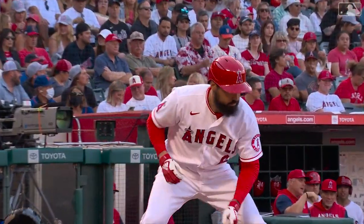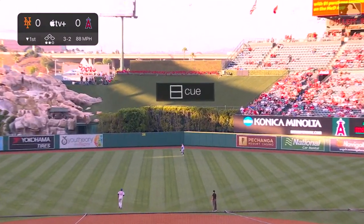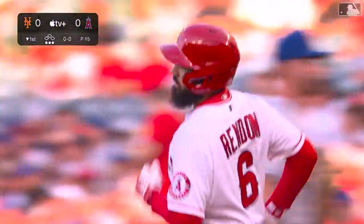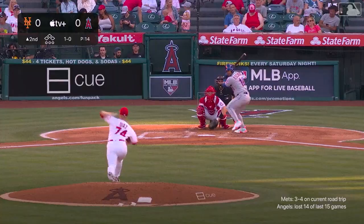Ohtani flies out — two up, two down for McGill. Anthony Rendon getting ready for his first at-bat this month after being down with a hip problem. Rendon serves one toward center; Brandon Nimmo, who's played great in center field this year, tracks it down. One-two-three bottom of the first for Big Drip.